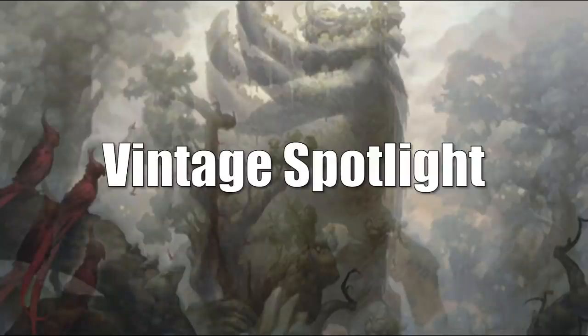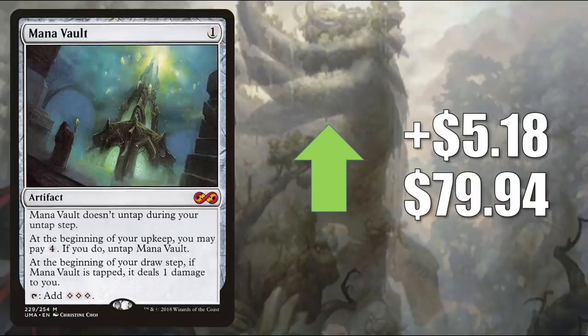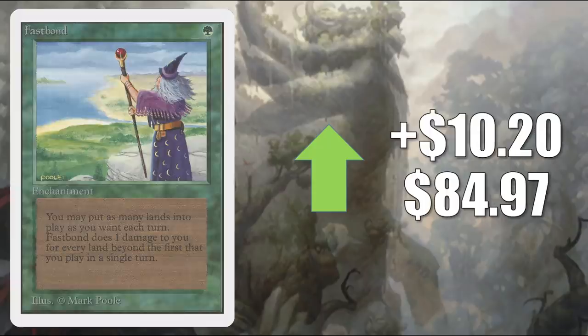Welcome to the Vintage Spotlight, where we look at cards important to collectors, and cards that see play in Legacy, Vintage, and 93/94. Buyouts are continuing, at least to some degree, although they don't seem as prevalent as they were over the last couple of weeks. In this section I'll only tell you if a card is not on the reserve list, because it is easier that way. Here's our first revised dual land of the week: Volcanic Island. It's not going up that much, but I included it to show you that some of these are starting to stabilize — some have even lost value this week. It goes up $4.35 to $596.74. Mana Vault — not on the reserve list — the copy from Ultimate Masters, going up $5.18 to $79.94. This sees Vintage play and a lot of Commander play in various builds.